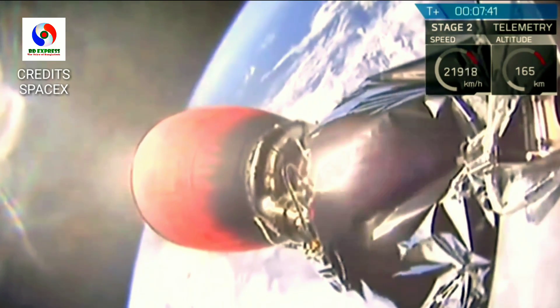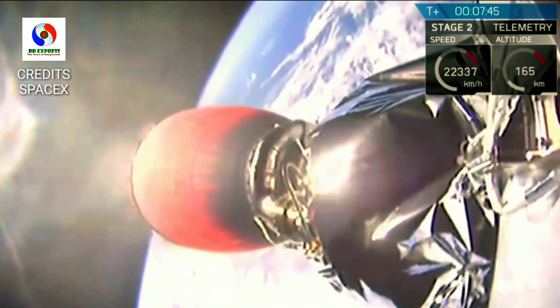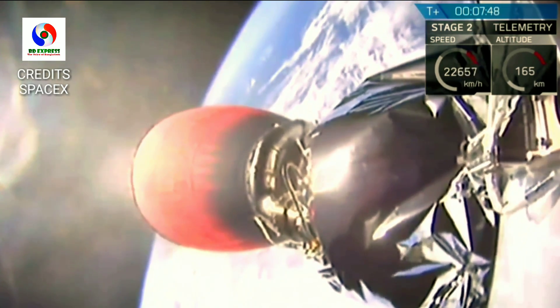One thing that is unique about this mission is that the second stage engine cutoff is going to happen just before the landing, coming up in about 20 seconds or so.